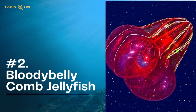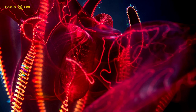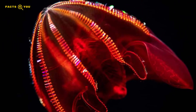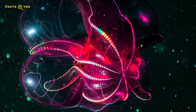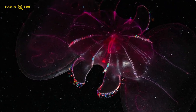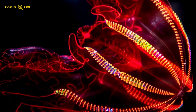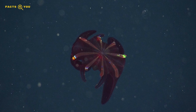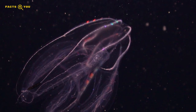Number two: the bloody belly comb jellyfish. Ranking high for the coolest and most beautiful jellyfish is the bloody belly comb jelly, which technically speaking is a comb jelly and only very distantly related to true jellyfish. This one doesn't have the famous jellyfish stinging tentacles and is actually harmless to humans. The red color that the bloody belly comb jelly turns actually makes it nearly invisible in deep water, where they are normally found.